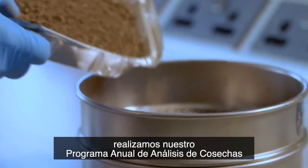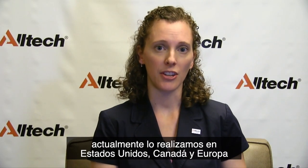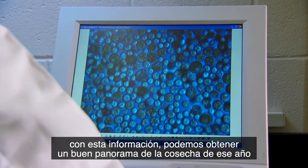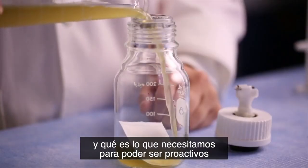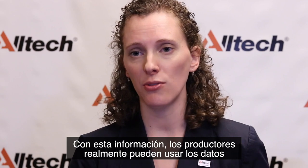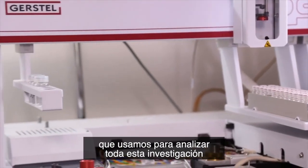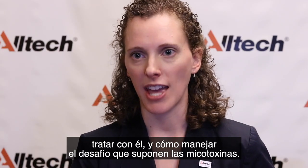Through this laboratory, we also conduct our annual harvest analysis programs. We currently do these in the United States, Canada, and Europe, and this year we're happy to announce that we'll also be including Latin America. With this information, we get a great picture of that year's harvest — we understand what mycotoxins are showing up that year and what we need to be concerned about and proactive about in terms of symptoms and dealing with problems. We also have a strong research background, and we utilize all of this research to help producers understand the risk they're dealing with and how to manage that mycotoxin challenge.